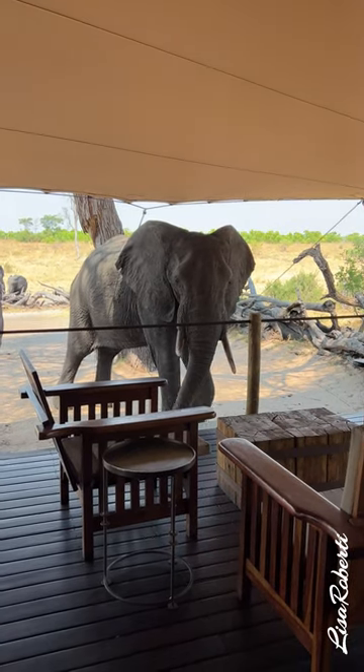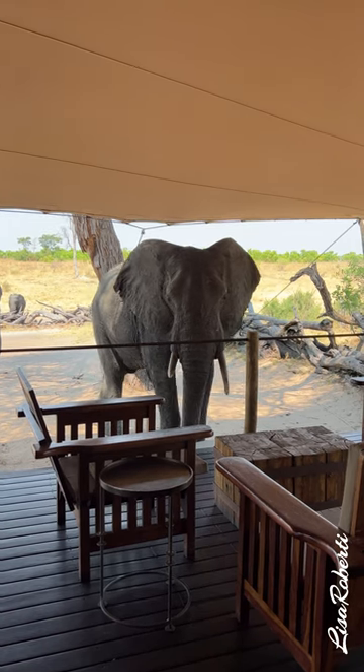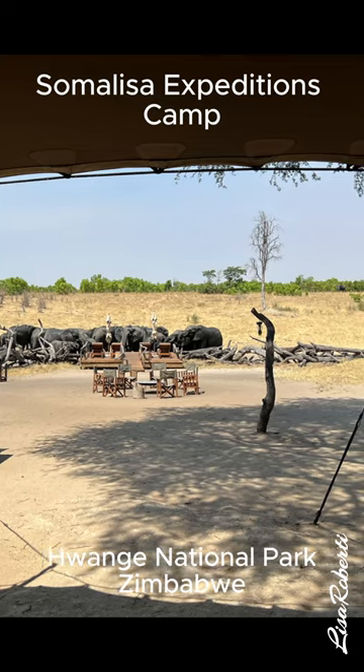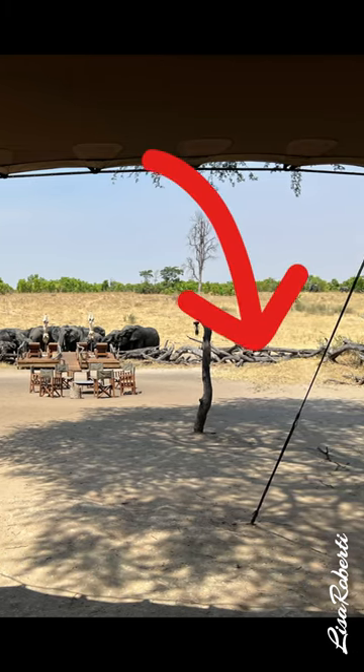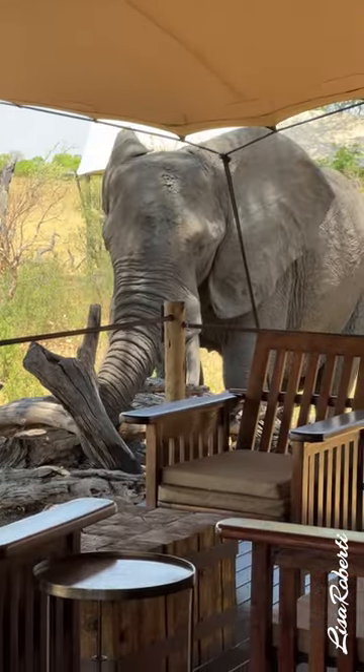This is Tom. He's looking for seeds to eat, but he's not supposed to be here. Let me start from the beginning. At Somalisa Expeditions Camp, they have a really great sitting area near the water hole, and it's surrounded by logs that are supposed to keep the elephants out.